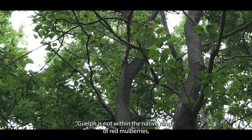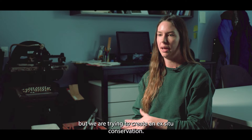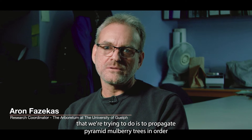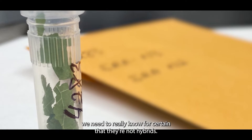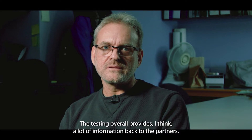Guelph is not within the native range of red mulberries, but we are trying to create ex situ conservation. One of the things that we're trying to do is to propagate pure red mulberry trees in order to get them back on the landscape. But before we propagate them, we need to really know for certain that they're not hybrids.